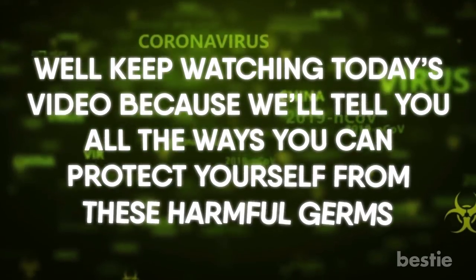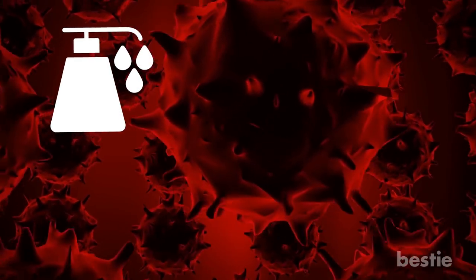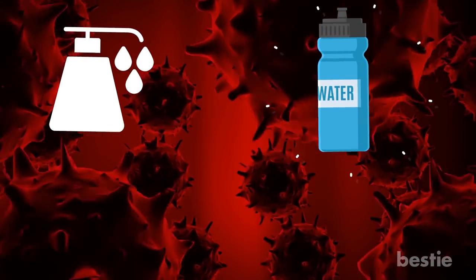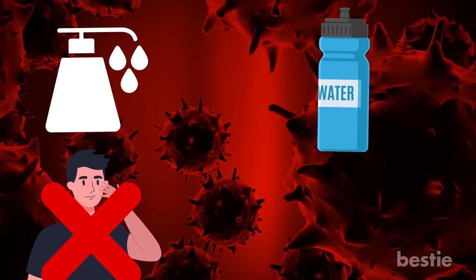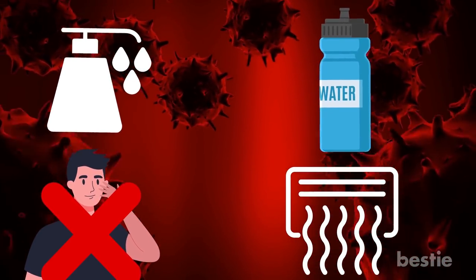Keep watching today's video because we will tell you the ways that you can protect yourself from these harmful germs — from carrying your own hand sanitizer, bringing your own water bottle, not touching your face, to keeping your air vents on and many more. Watch till the end to see them all.